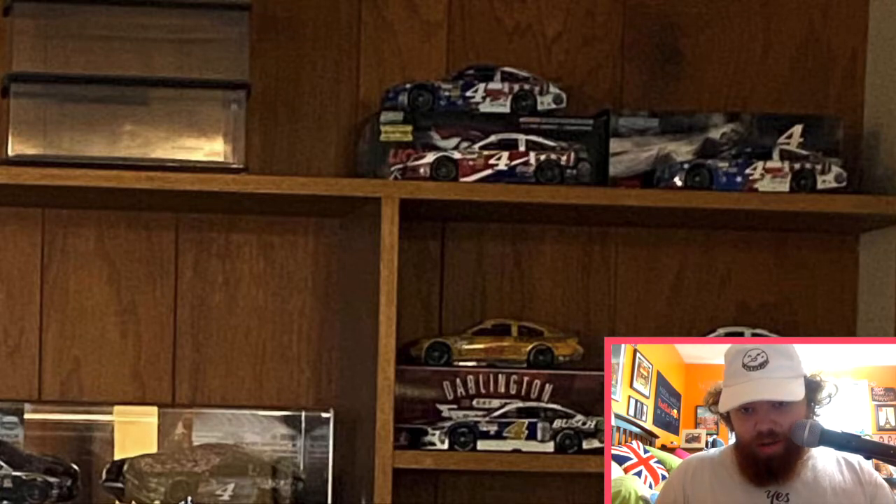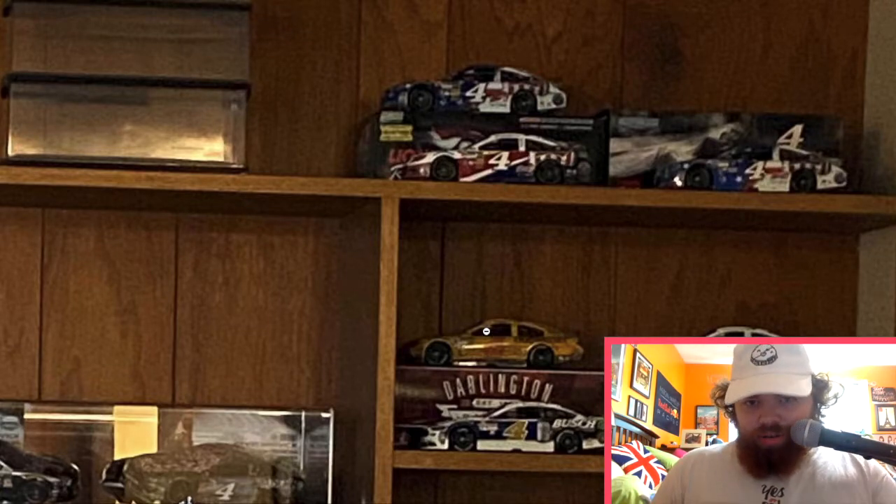These are the Darlington throwbacks. The Plaid ones, the Bush Non-Alcoholic, the Bush Bucks, Big Buck Hunter — this one has the fish on it. This is just an awesome setup.